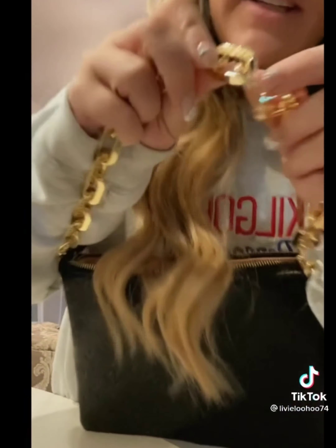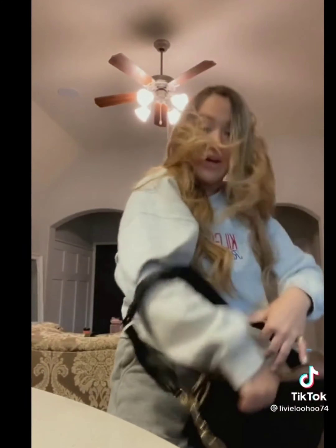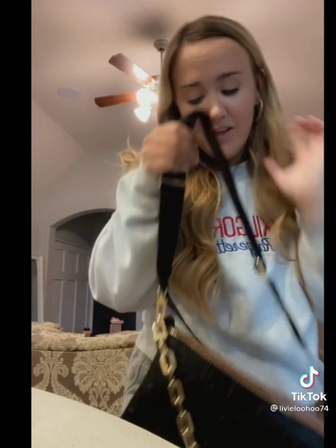I feel like I've done more knockoff videos in the past 48 hours than I have in my whole TikTok career because I'm getting all these things that I ordered. So we have a Chanel and we have a Louis. Let's get into it.